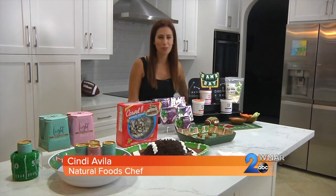Fall weekends are for football and food, of course. We've got Chef Cindy Avila joining us now with some tips to make your gridiron gathering a great one. Here are some good ones that will help you score major points.